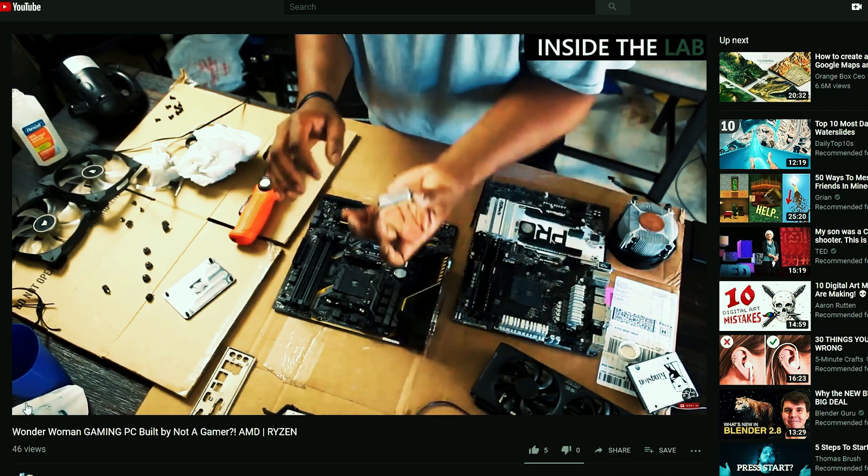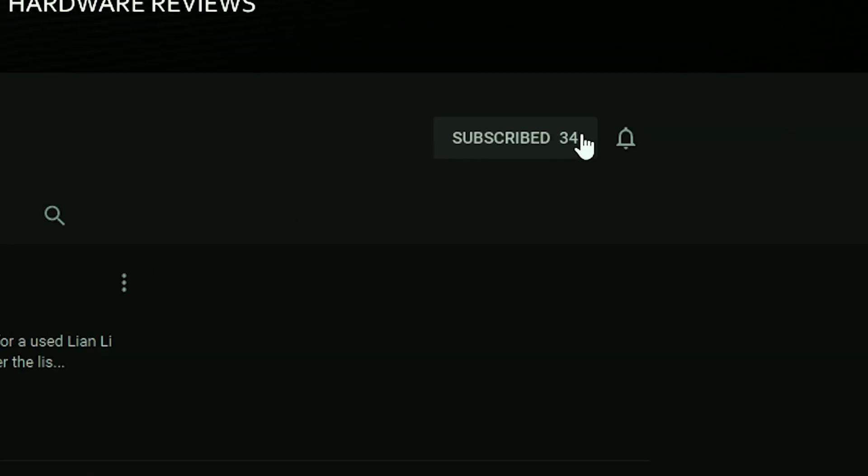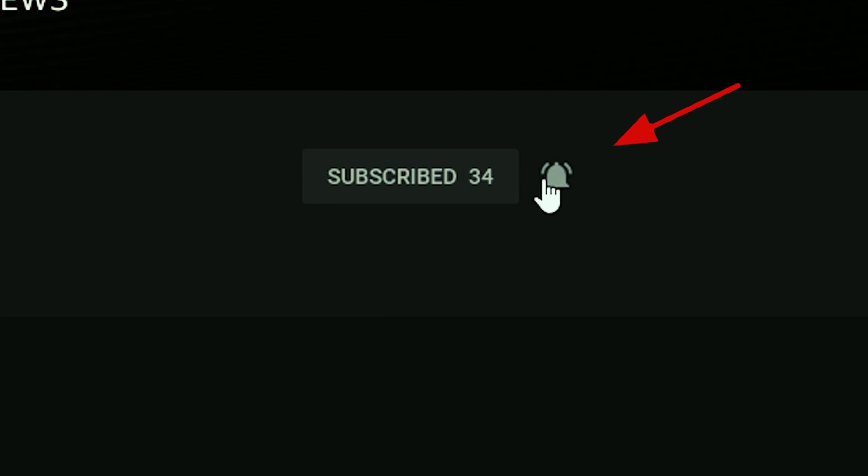If this is your first time to the channel and you want to learn more about building PCs and other gaming-related stuff, click the subscribe button and notification bell so you don't miss a thing.